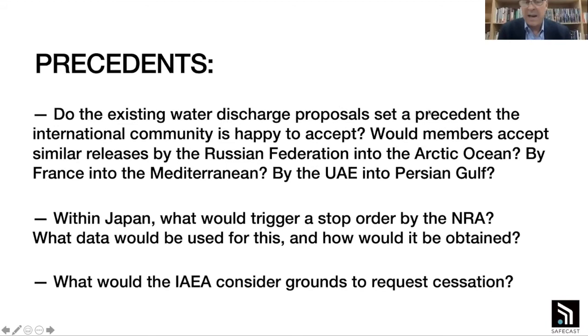Another question: within Japan, what would trigger a stop order by the NRA? We understand that if certain limits are exceeded it will be shut off temporarily, but what if there were larger organizational or governance problems — what would it take for the NRA to say TEPCO must stop this and come up with a new plan? We haven't heard anything about that, and we need to know what data would be used and how it would be obtained. Similarly, what would the IAEA consider to be grounds to request cessation or to say things are not going according to plan? Perhaps Ms. Tanabe could answer about Japanese government policy, and perhaps Christophe would like to answer about the transboundary release aspect.